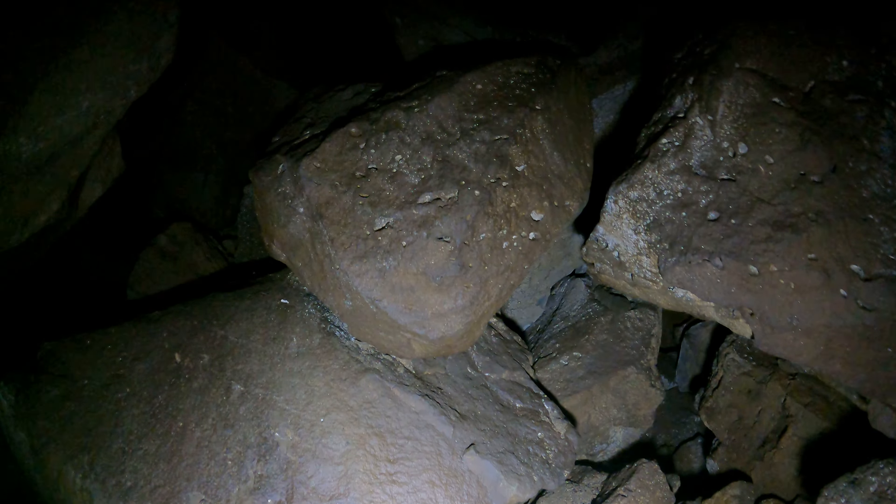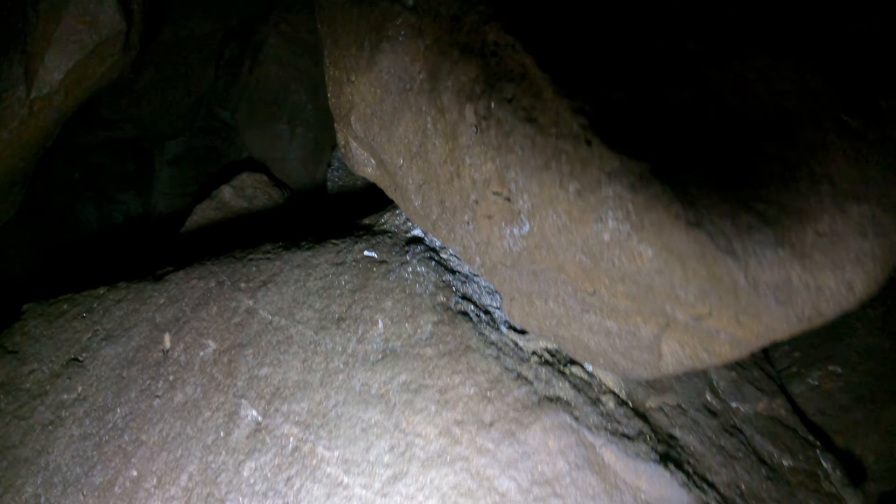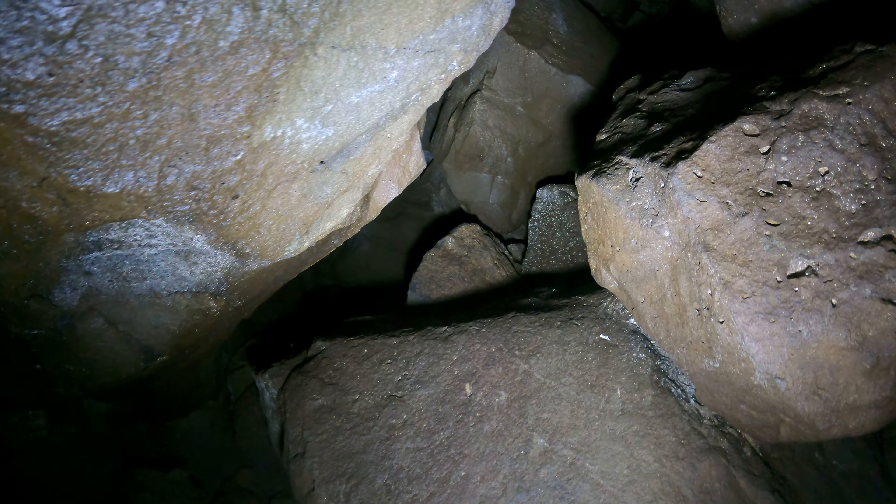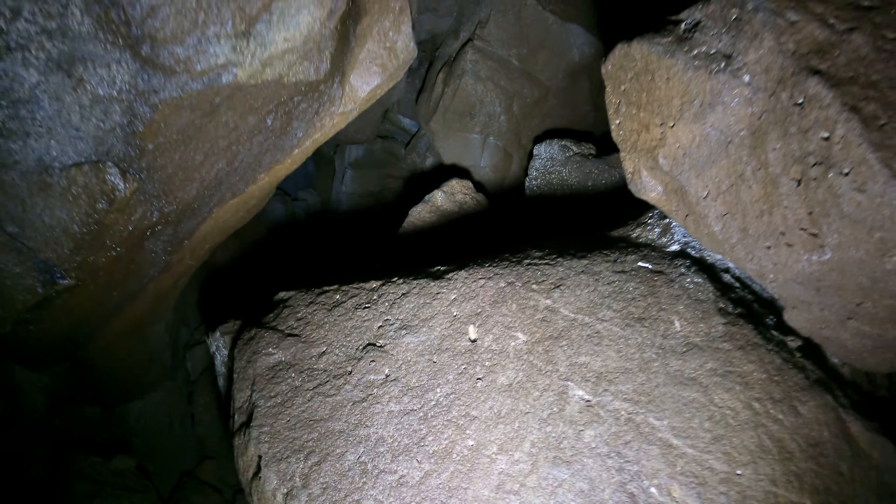This is the way out. There isn't really room for me and the camera to get out of here. So I'm going to pause the video and hopefully get out of here alive. Bye.